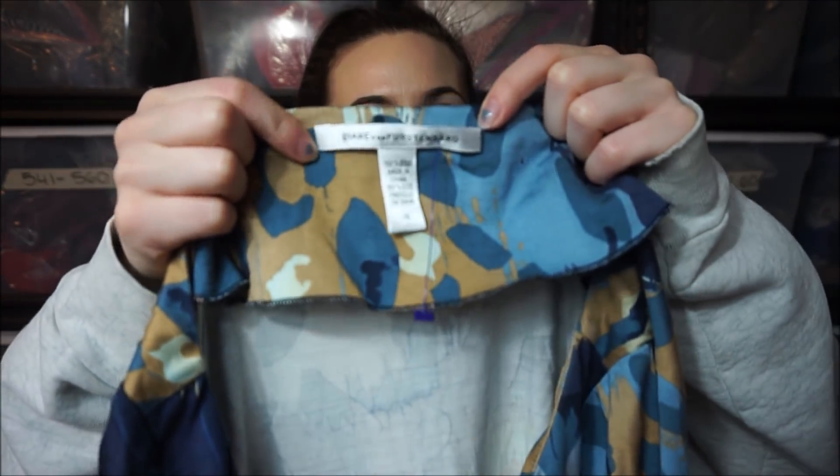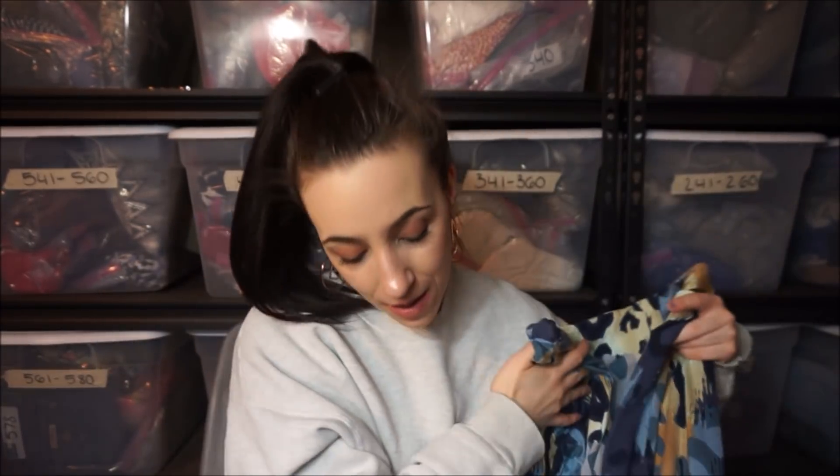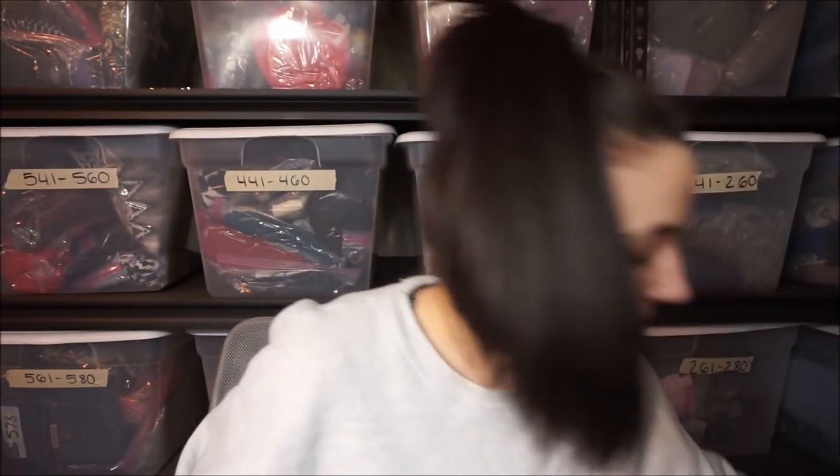I picked this up because of the size — it's a Diane Von Furstenberg, her newer tag, 100% silk, size 14. But Diane doesn't sell that well for me. It's really cute but she just tends to sit for me.